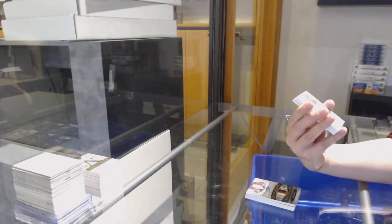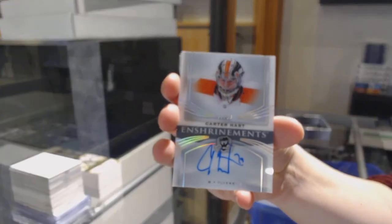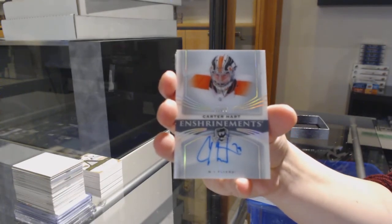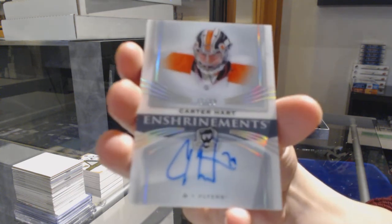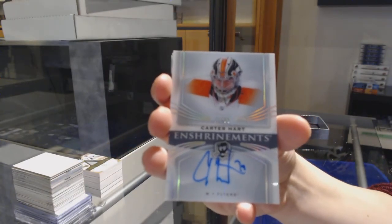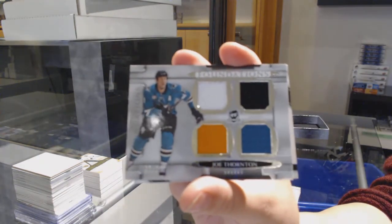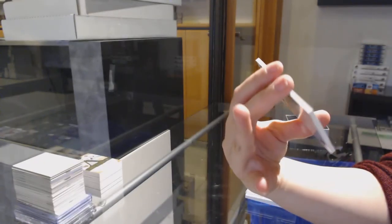Enshrinement Auto number to 99 for the Philadelphia Flyers, Carter Hart. And a quad jersey number to 25 for San Jose, Joe Thornton. And Rasmus Dahlene, rookie number to 249 for Buffalo.